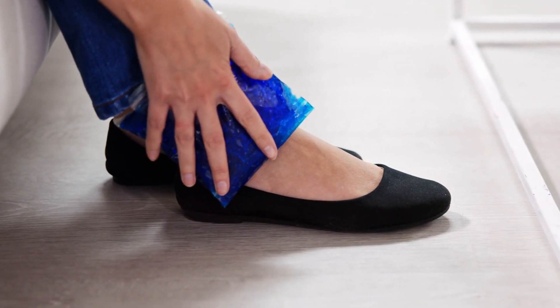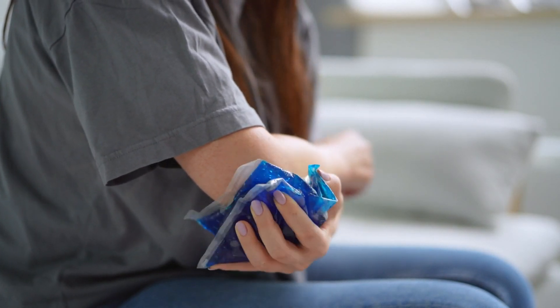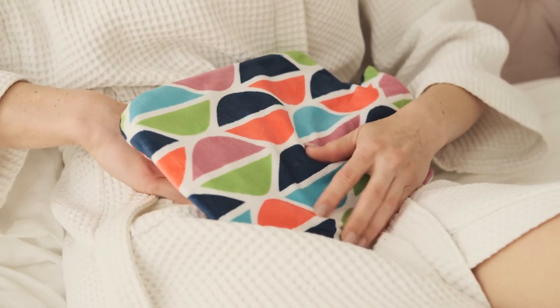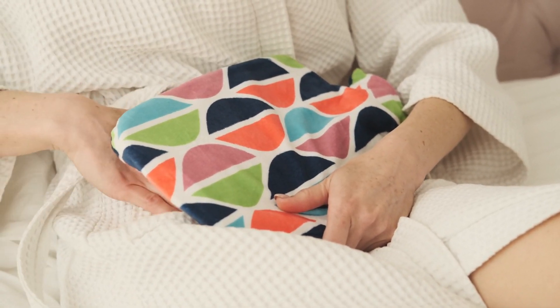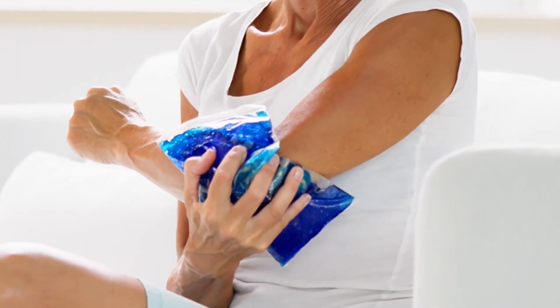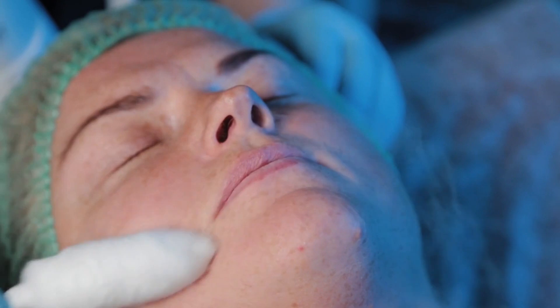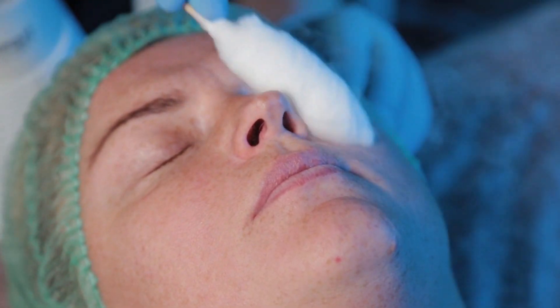The next strategy is heat and cold therapy. Applying heat or cold to affected joints can provide symptomatic relief for joint pain. Warm compresses or heating pads can help relax muscles and alleviate stiffness, especially in the morning. Cold packs can reduce inflammation and numb the area, offering relief from pain. Alternate between heat and cold therapies as needed, and be mindful of individual preferences and sensitivities.